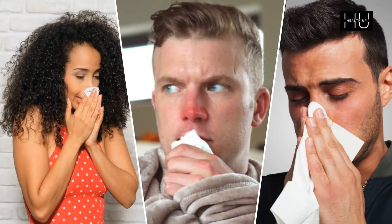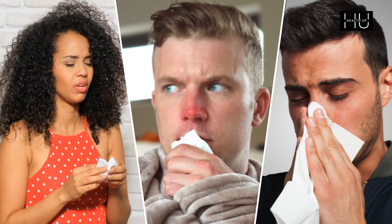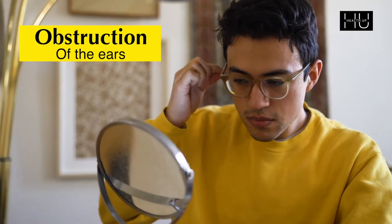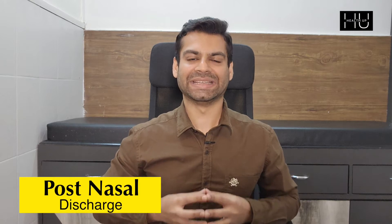People with allergic rhinitis might experience the following symptoms: nasal congestion leading to sneezing, nose obstruction and excessive discharge; lacrimation or watering from your eyes; obstruction of the ears; and PND or post nasal discharge.